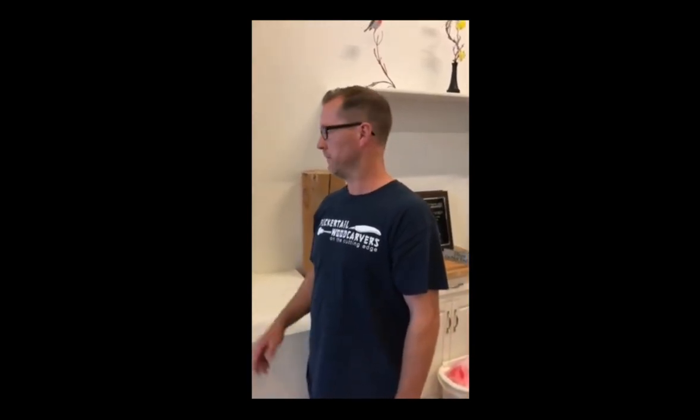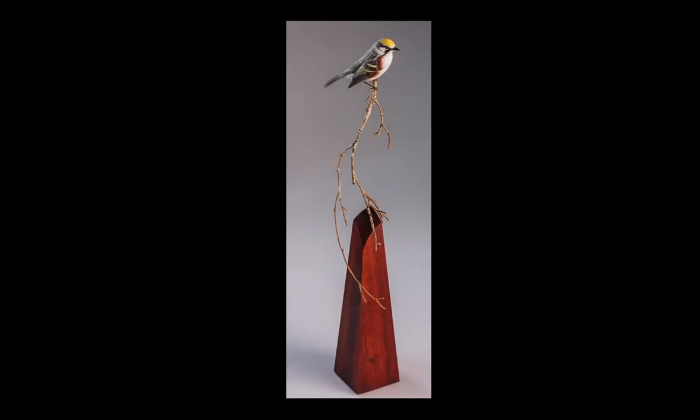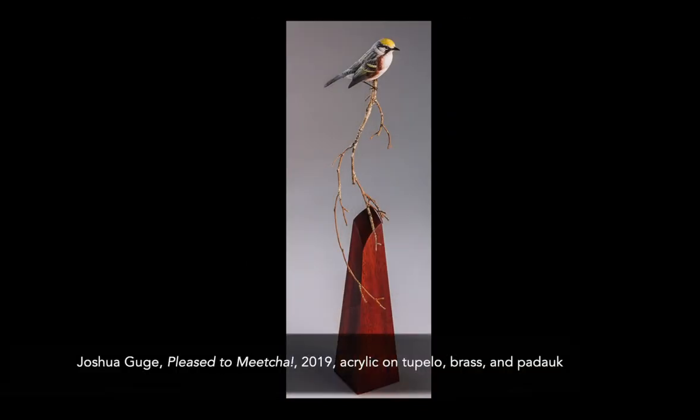How you doing? This is Josh Googie. I'm in my studio here in Elgin, Illinois, where I work on my bird carvings every day. I wanted to talk to you a little bit about my bird that made the exhibit in Birds and Art this year, called Pleased to Meet You.